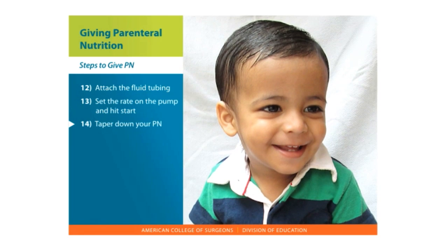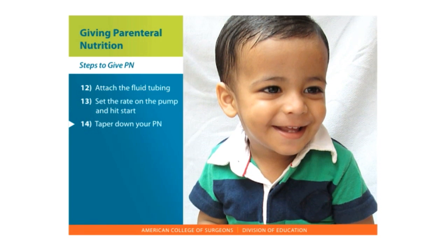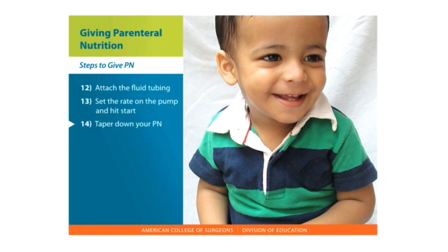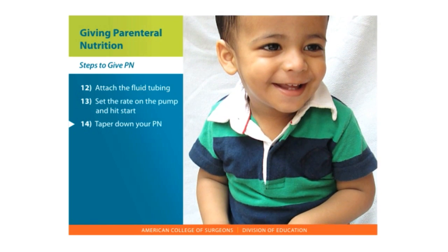Taper down your PN. For children less than 3 years and patients with known glucose control issues, it is recommended that the PN be gradually decreased or tapered down.